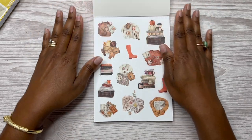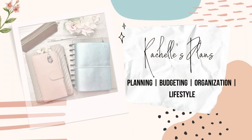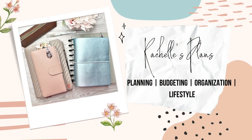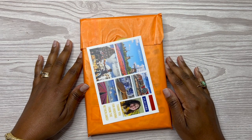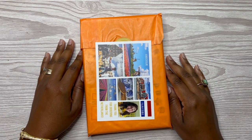What I love about Amber is her stickers are different. Hey y'all, this is Rochelle and welcome or welcome back to my channel Rochelle's Plans. Thank you for joining me for another video.